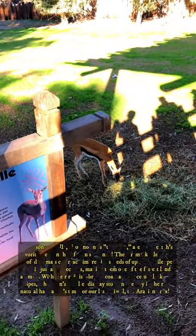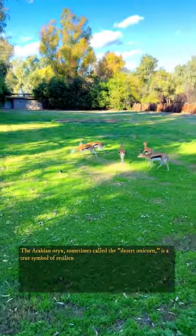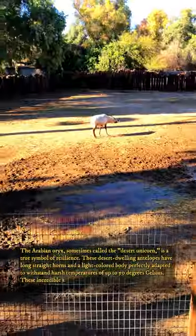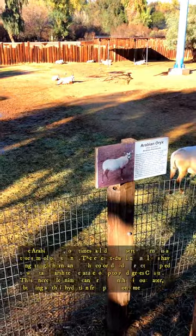It's time for our last animal, the Arabian oryx. The Arabian oryx, sometimes called the desert unicorn, is a true symbol of resilience. These desert-dwelling antelopes have long straight horns and a light-colored body perfectly adapted to withstand harsh temperatures of up to 50 degrees Celsius. These incredible animals can survive months without water, obtaining all their hydration from plants consumed.